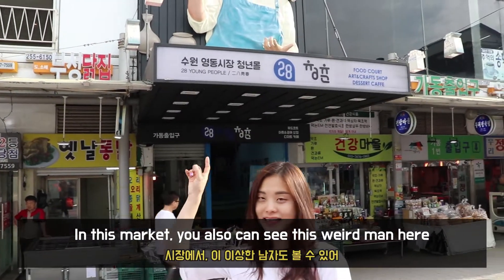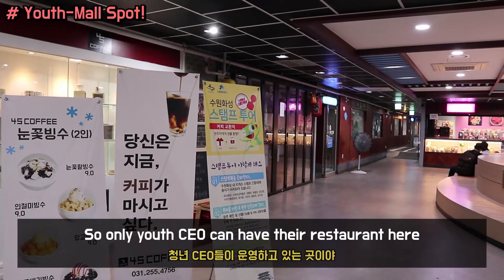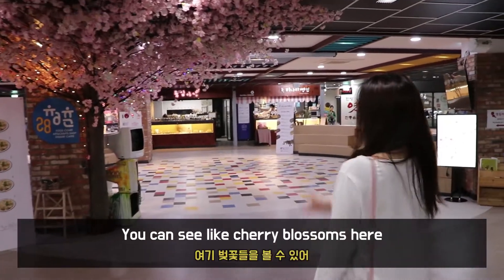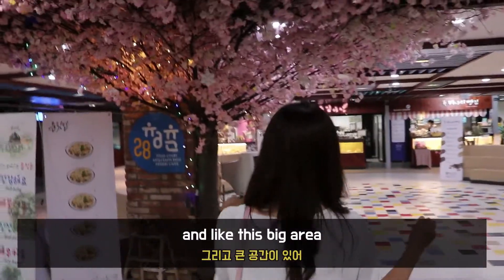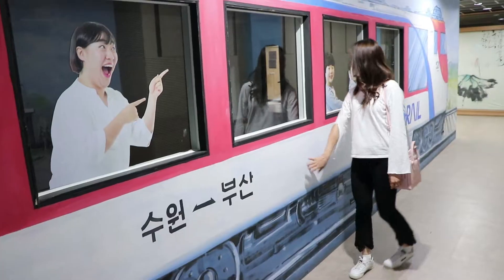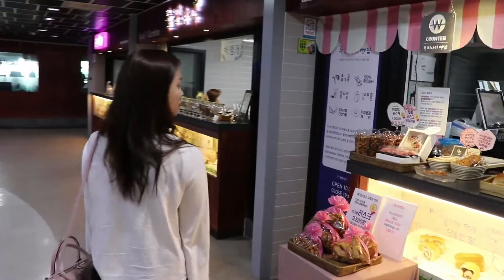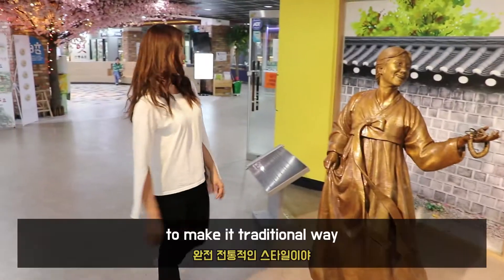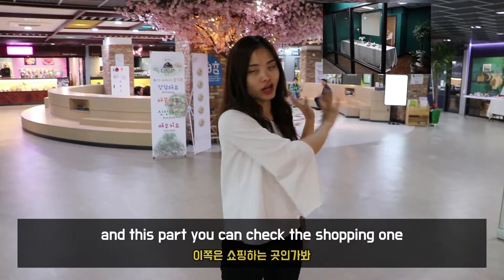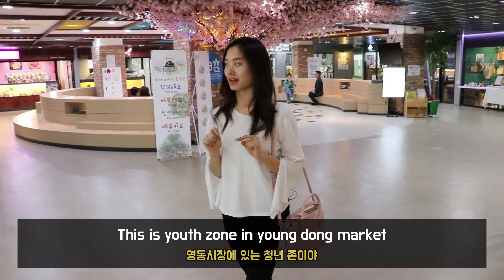In the market, you can also see this youth zone — it's only for youngsters, you can still have their wraps right here. You can see the cherry blossom here and a big area. It's really dark inside. It's really nice, made in a traditional way. This part is the food part and this part you can check the shopping lane with a lot of cute things. So you can look around here — this is the youth zone in Yongdong Market.